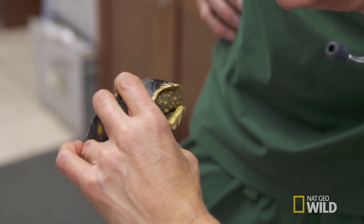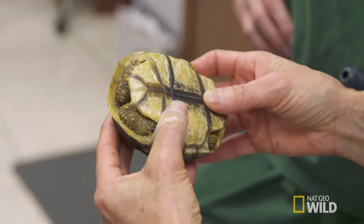It does look like shell rot. Yep, it does — it's pretty bad. Shell rot on turtles can be a fungal or bacterial infection, or a combination of the two.